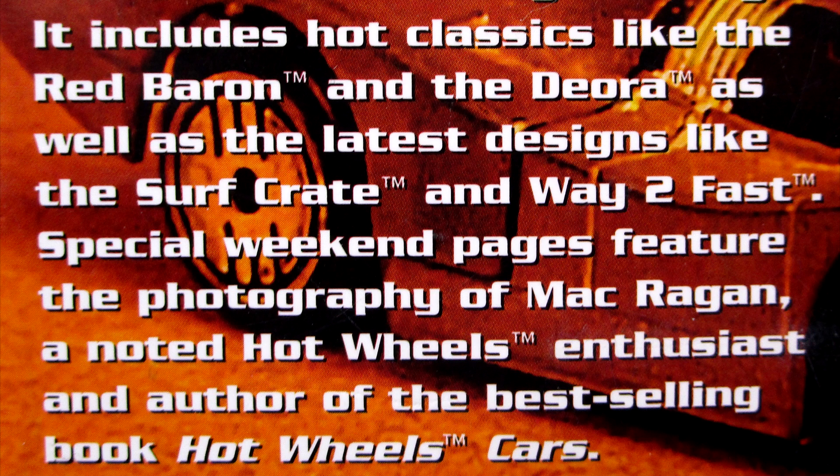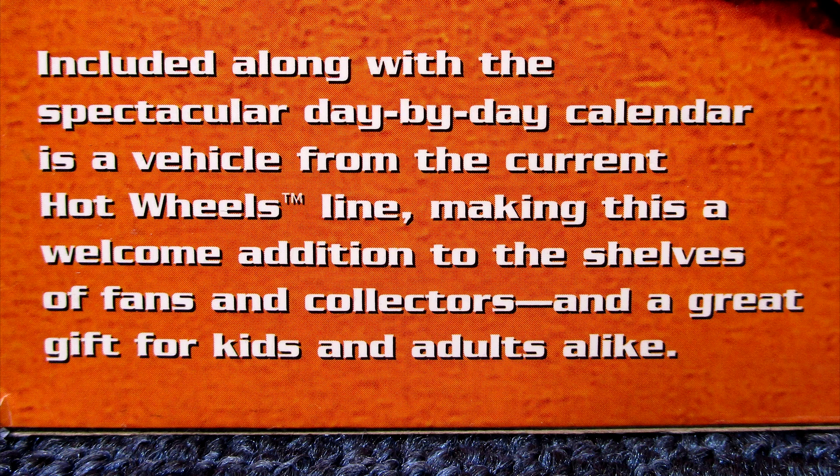Maybe you're an old timer like me and say, 'Oh yeah, I remember that car, I got that car, oh I need to get that one.' Or maybe you're a newer collector — wow, there's a whole world of Hot Wheels you never even knew about.